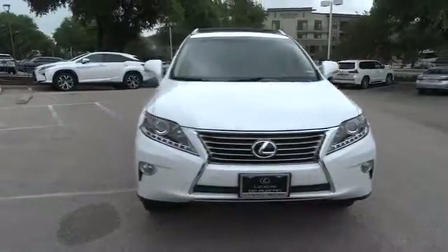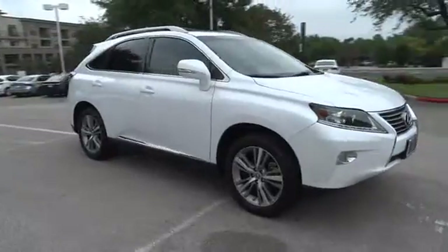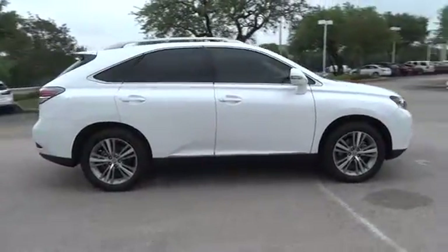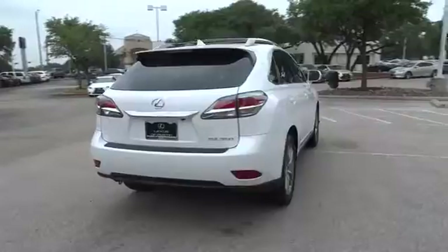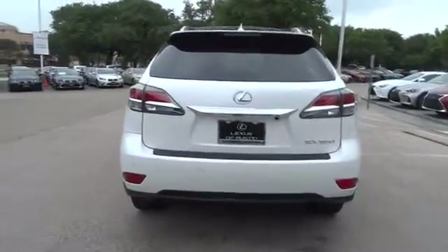The 2015 Lexus RX 350. The RX 350 offers a driver inspired design and intuitive technology that puts you in total control of your interior. Paired with a spacious cargo area and a powerful V6 engine, the RX 350 continues to offer the best combination of powerful performance and interior luxury in its class.